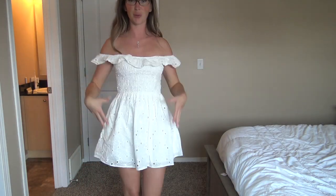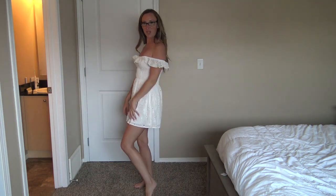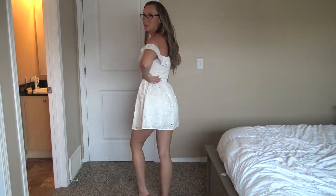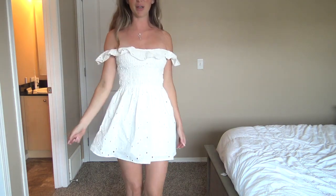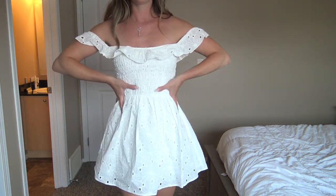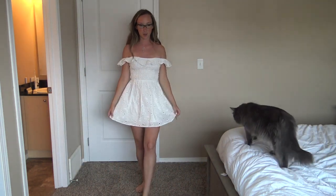Next up is the eyelet dress, and this off-the-shoulder silhouette works so much better. I'm finally starting to get a little bit of a tan so the white really pops. It fits perfectly — this is literally what I took on my trip. I didn't get a chance to wear it, but I had every intention of wearing it because it is so, so cute.